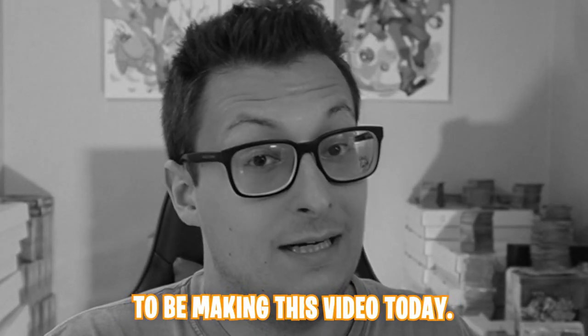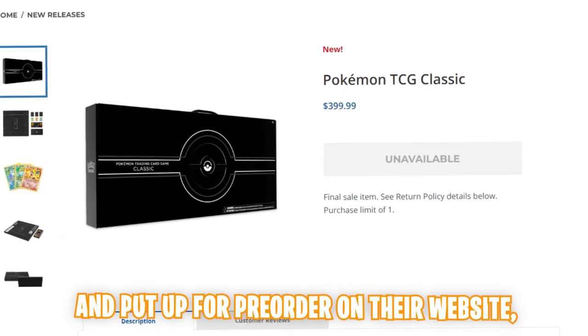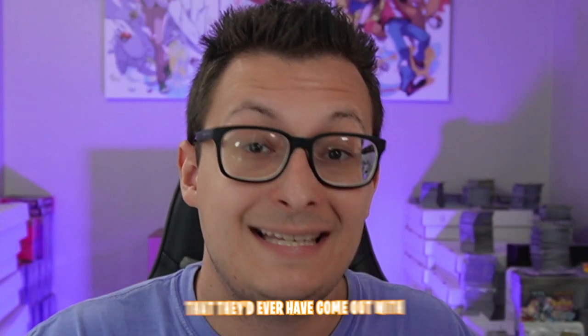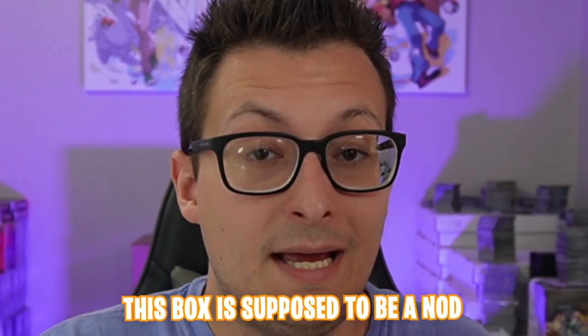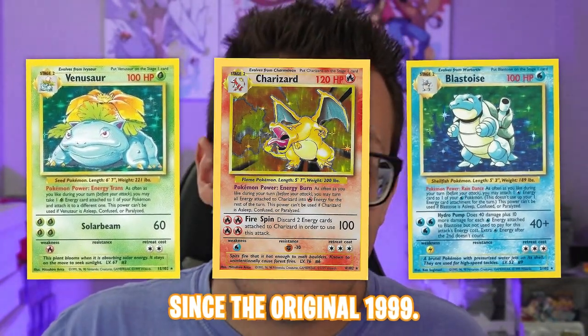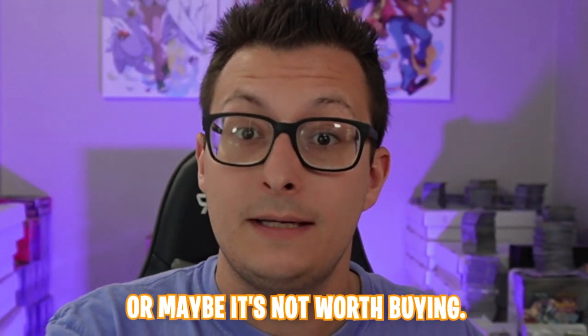I didn't expect to be making this video today. Pokémon just revealed and put up for pre-order on their website one of the most expensive, if not the most expensive, collection box that they've ever had come out with in the Pokémon TCG. This box is supposed to be a nod to OG collectors and TCG players of the game since the original 1999. Let's take a look at everything inside and see if it's worth buying or not.